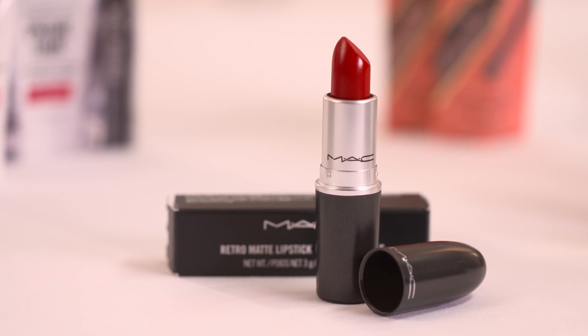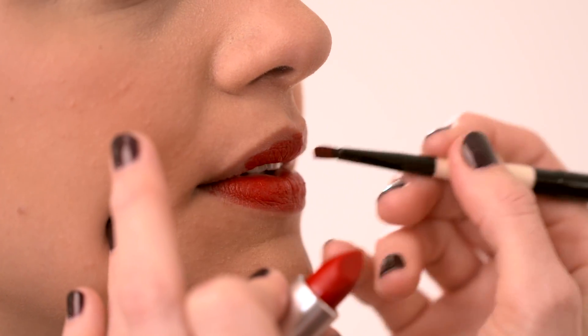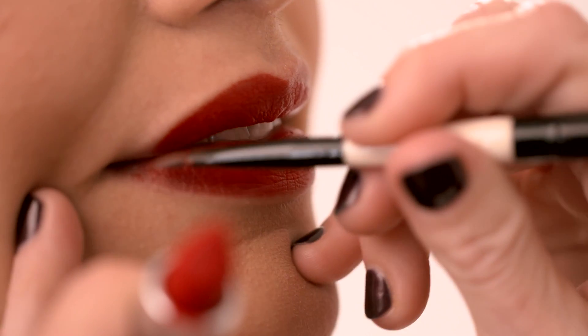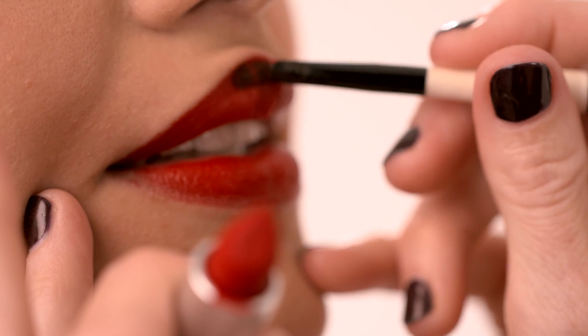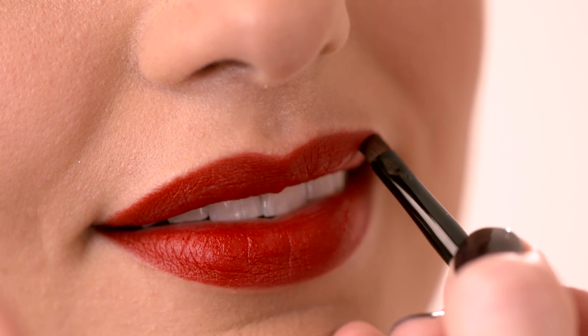I'm going to go for a really dramatic red on Rose. This is Ruby Woo from MAC and it's such a cool shade — the kind of thing that Scarlett Johansson and Angelina Jolie would wear to the Oscars. It's the ultimate statement lipstick. I'm just building the colour up in the centre of the lips; it really adds drama to your evening outfit. Now if you've got quite thin lips, I would opt for a red lip gloss as opposed to a very strong lipstick — that would just make your lips look slightly fuller.